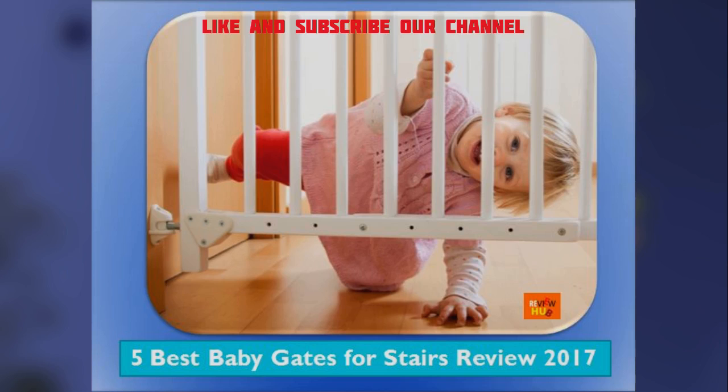These baby gates help us keep our toddlers from falling or tumbling from staircases. Baby gates are necessary devices parents use to keep their kids out of locations that could be dangerous. These gates will keep your children from stairs, kitchens, bathrooms, laundry rooms, the outside, and other areas that could be hazardous.